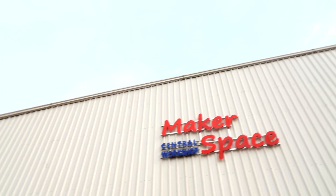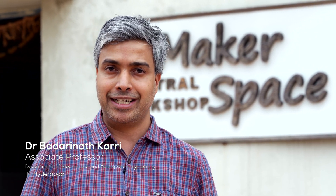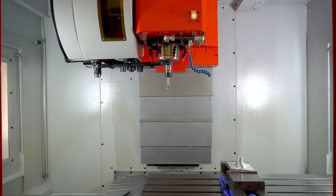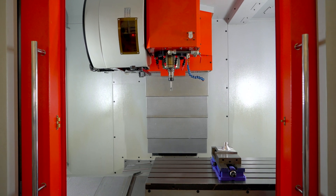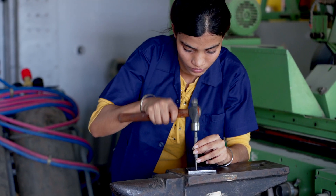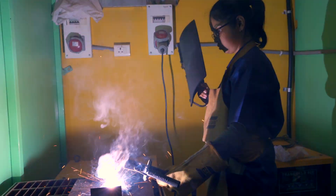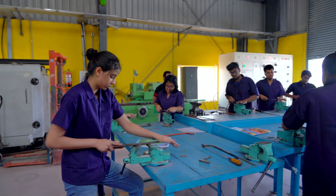Central Workshop is one of the first fabrication facilities to be set up at IIT Hyderabad, established in 2009. Over time we have grown to acquire a number of different sophisticated machines with very specific purposes in mind. The first primary objective is to provide hands-on training to students. Currently we provide workshop classes for B.Tech students in Mechanical Engineering, Civil Engineering, B.Design, and Industrial Chemistry.